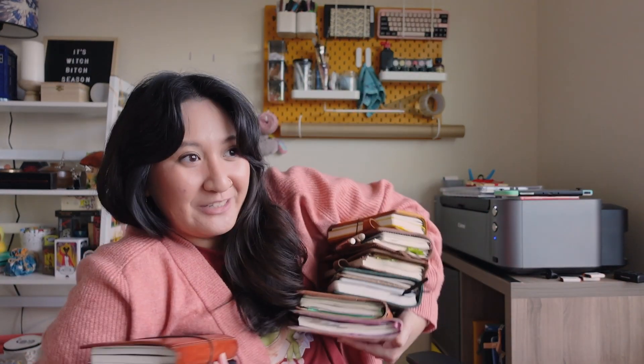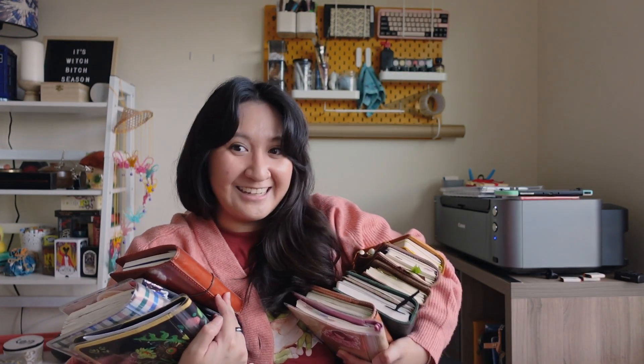So instead we are going to be reviewing and looking back on all the planners and journals that I used over 2021 — how all these notebooks worked or didn't work for me, how my needs changed throughout the year and how I adapted, and also what I wish I could have done differently. Basically I'm going to explain how I went from this stack of notebooks here to this even bigger stack of notebooks here. We have a lot to cover so let's get into it.